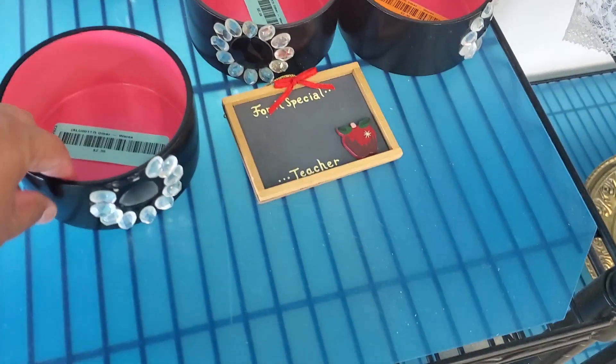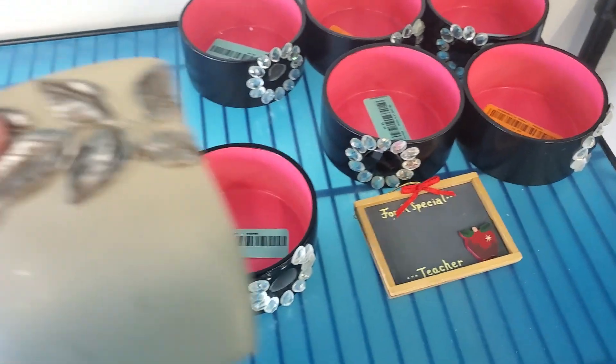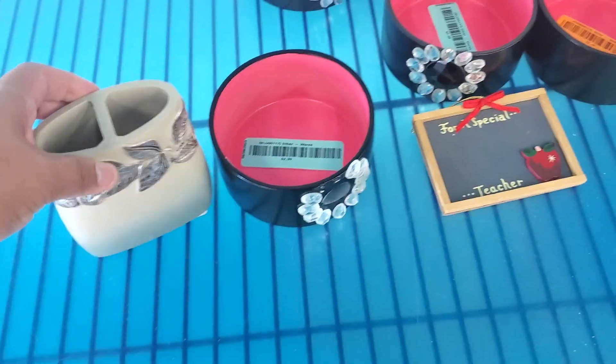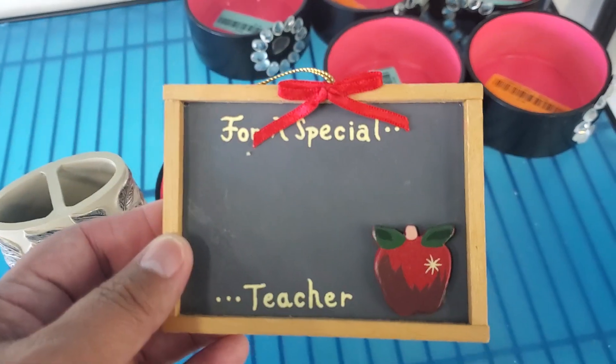Down here, $2.39 for these here — I'm missing some little gems there. They have those there as well. Oh, it's a toothbrush holder; they want $2.39 for that. And this one says 'for a special teacher' — oh, that's so cute. $2.39.